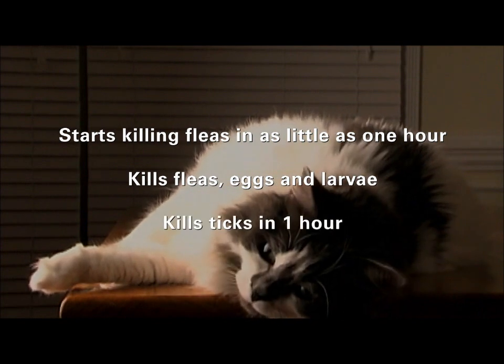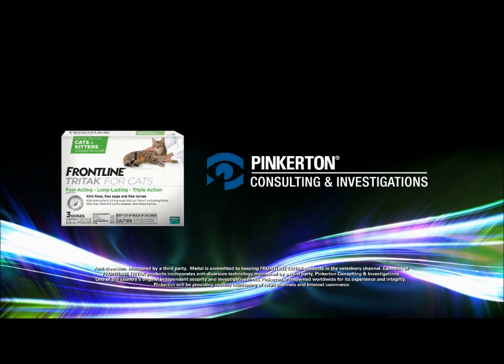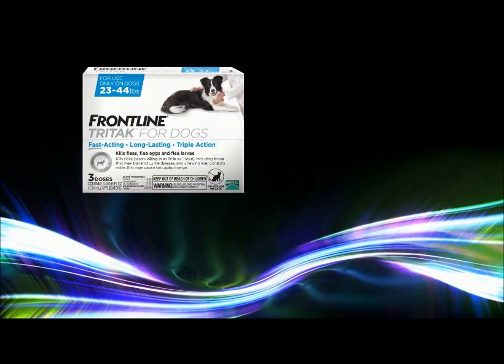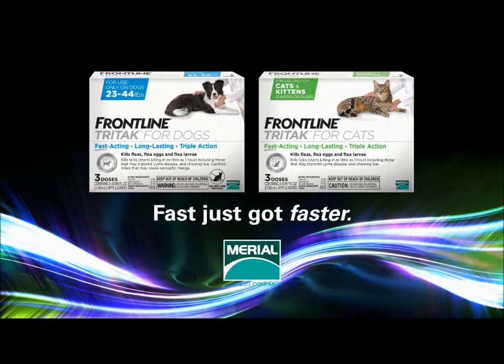It kills larvae, kills ticks in one hour, and it's also protected by anti-diversion technology monitored by Pinkerton Consulting and Investigations. Frontline Tri-Tac for dogs and Frontline Tri-Tac for cats — fast just got faster.